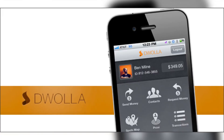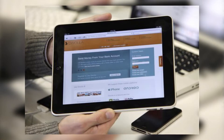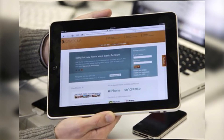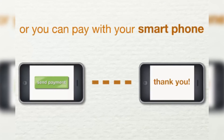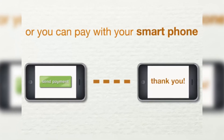Coming in at number two, we have instant cash access. This is a subscription you can sign up for online called Dwolla, and the service allows you to access $500 of cash anywhere, anytime. You don't need to have the information on your credit card or debit card with you — you can just sign in and transfer $500.